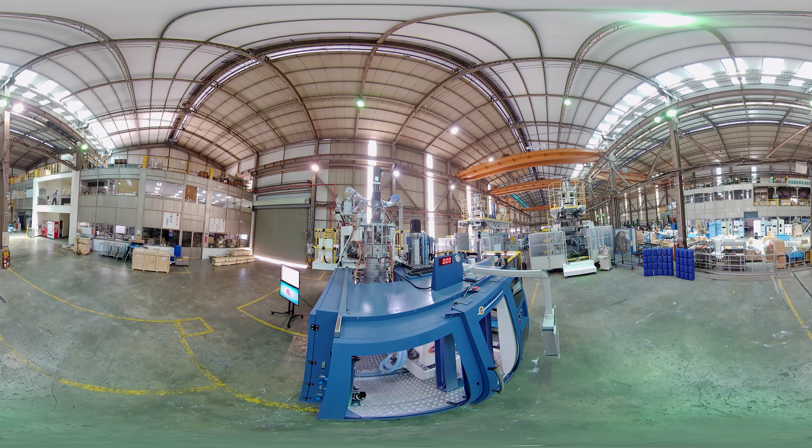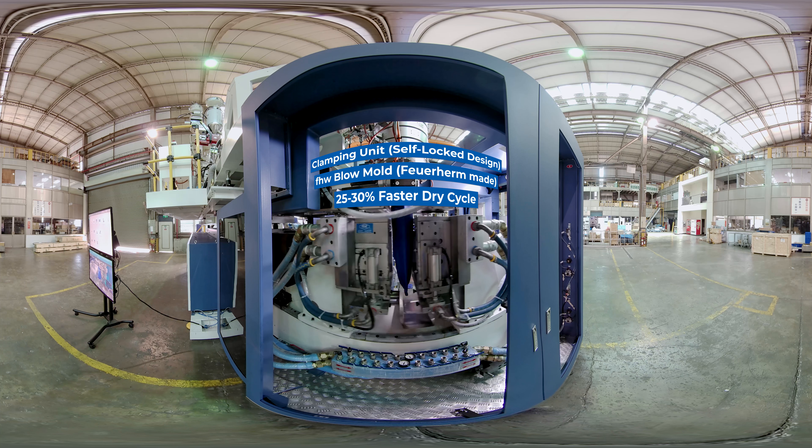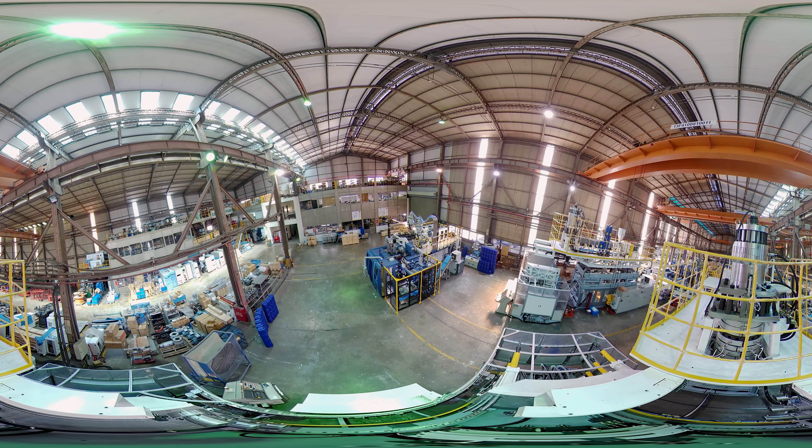A three-layer single station all-electric blow molding machine with the highest yield of 120 bottles per hour. With a clamping force of up to 250 to 300 kilonewtons, it can produce 20-liter jerry cans. The machine saves on electricity use while increasing output by 20 to 25 percent and reducing noise by 20 decibels.